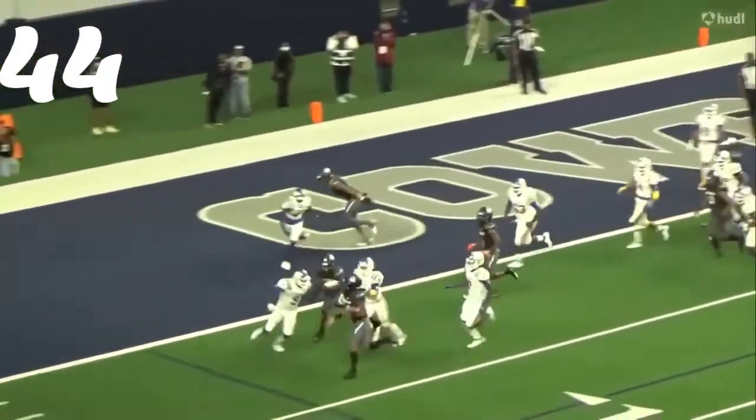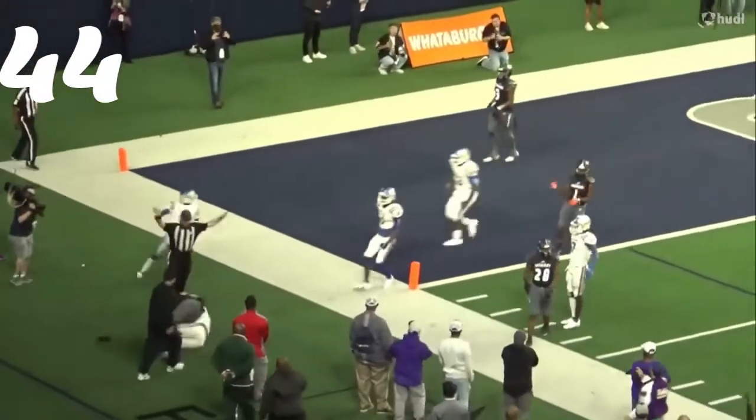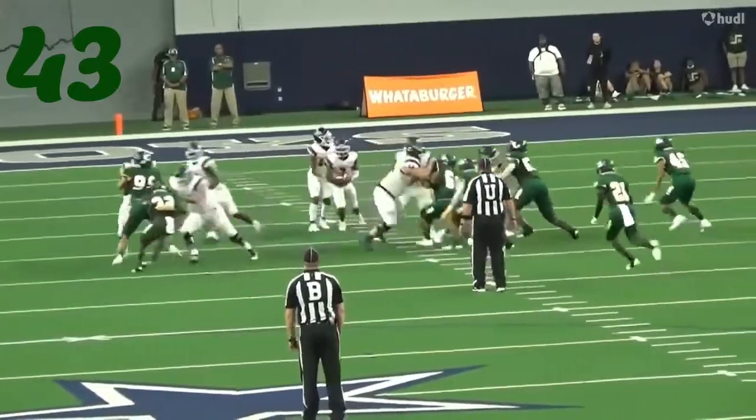Number 44, Brack Dyer — appropriately number 44 — running down and making a play against Austin LBJ on the goal line.